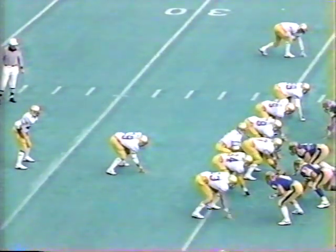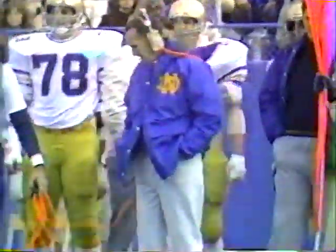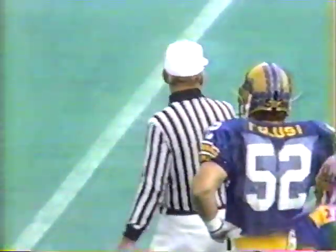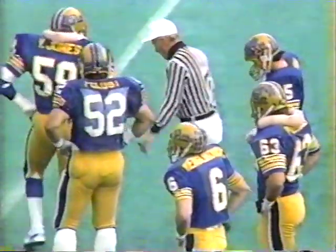Notre Dame at their own 36-yard line, first down and ten. Keel goes once again to the tailback as Phil Carter hurdles, and Rich Kroenig makes the stop. A flag on the play — it's a holding call on Notre Dame. They'll step it back from the 36-yard line. Game just underway, there is no score, Notre Dame in control of the football.